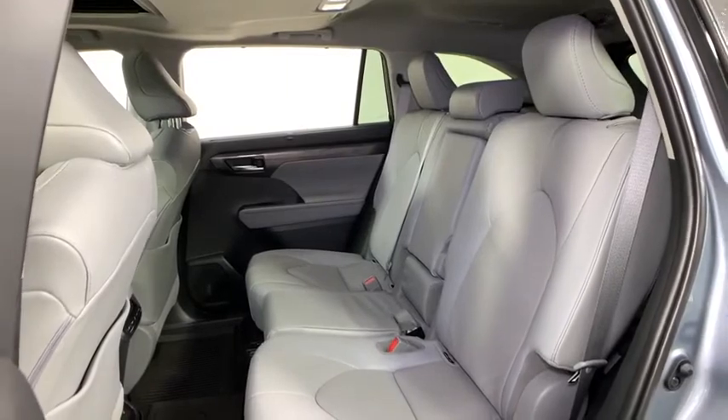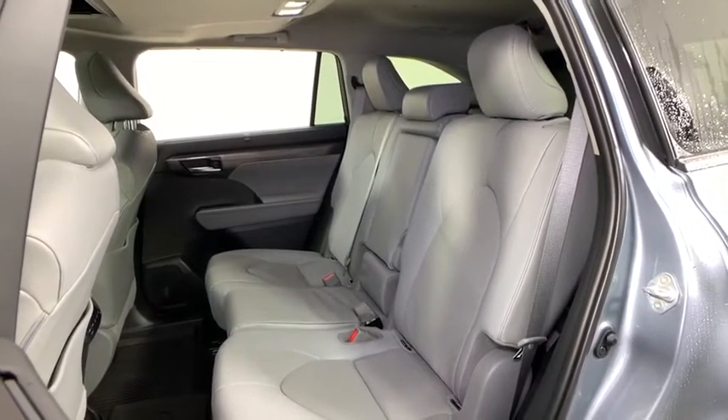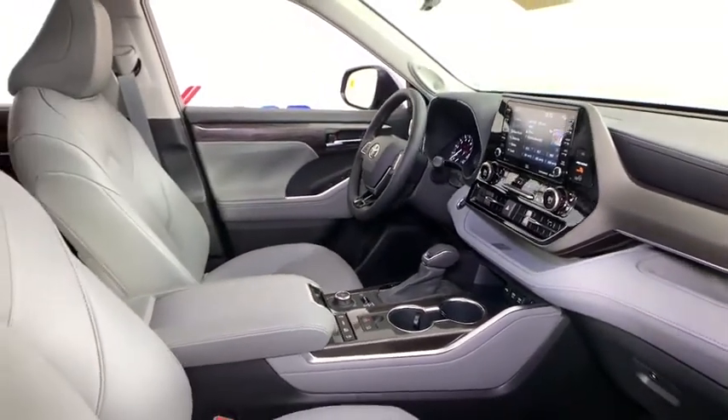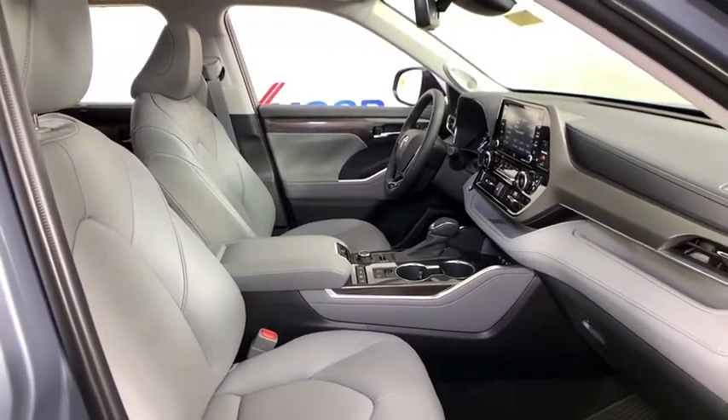Rear window defroster, heated steering wheel, security system, trip computer, heated front seats, tachometer, remote keyless entry, power moonroof, panic alarm. This vehicle offers reliability and good looks at a great price. So come in and take a test drive today.